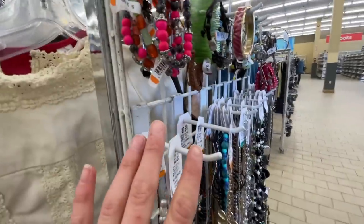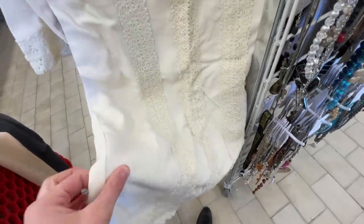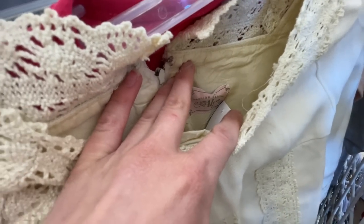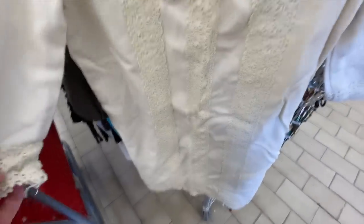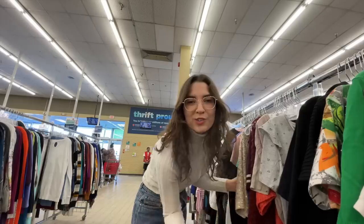I was just looking at the jewelry and I found this dress. It looks like a dress and it feels really nice. There's a union tag on it — no composition tag, but it is seriously gorgeous. I was thinking about styling it with a wide belt. We are in the short sleeve tops now.